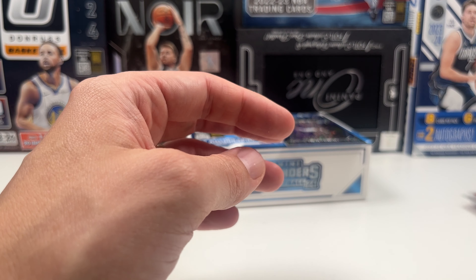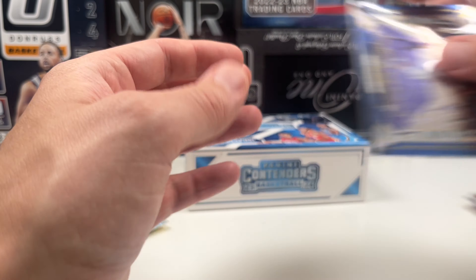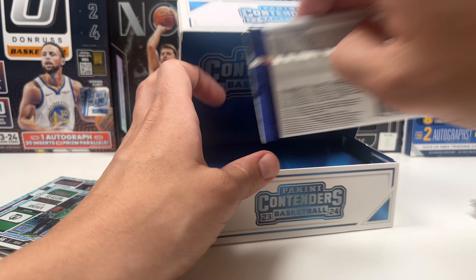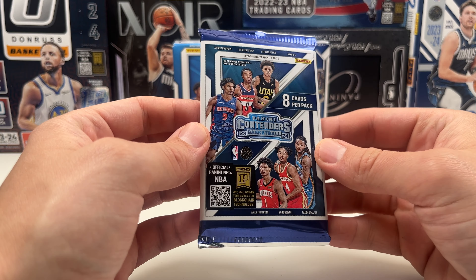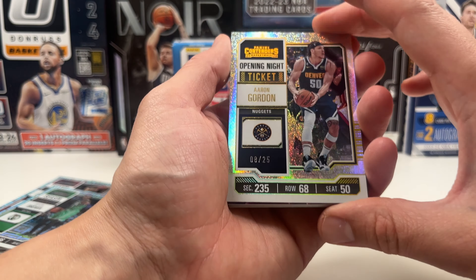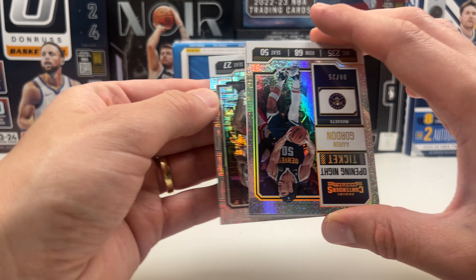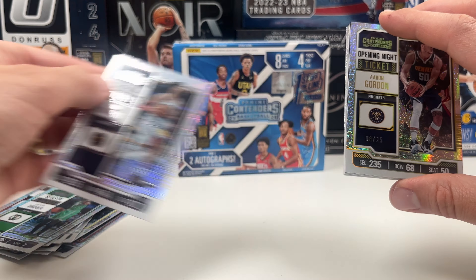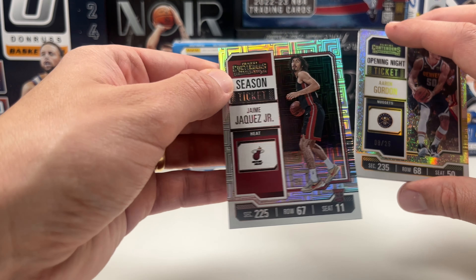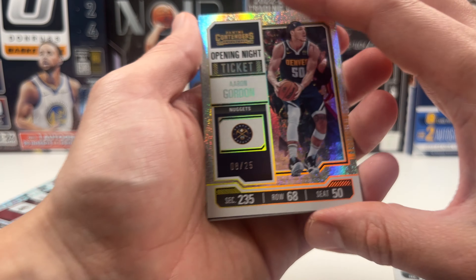If we hit on that Opening Night and our auto, this box will be even better. We already have the GG Jackson so I'm not sure we'll hit on another big auto, but you never know. The Opening Night FOTL insert is an Aaron Gordon for the Nuggets, numbered 8 out of 25. Then his running mate Jamal Murray, Zach LaVine, and Hi-Me — that's a good rookie, getting a sleeve — on the base, plus Tyler Hero.